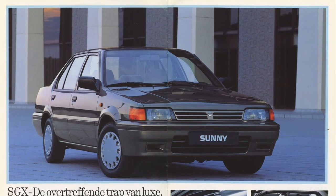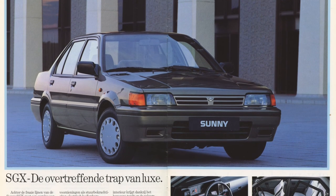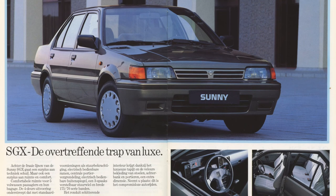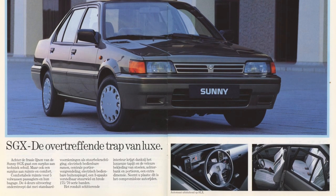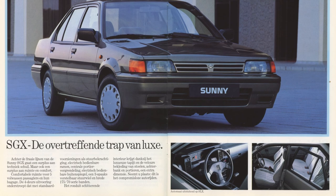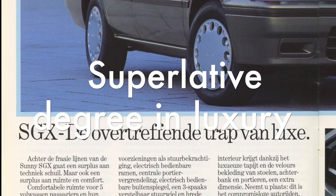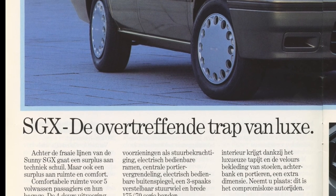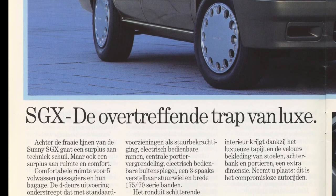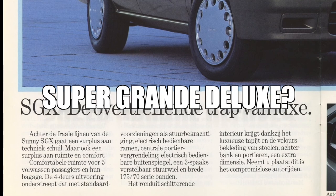On the next page you can see the SGX. As always with these brochures, they go from the most luxurious model down to the lower spec cars, then into the sporty versions - they're trying to keep your attention. This is the most luxurious Sunny available in the Netherlands. It says 'Overtreffende Trap van Luxe' which roughly translates to 'superlative degree of luxury.' And of course there's the SGX trim. 'SG' has been on Nissan Sunnys for a long time - probably meaning 'super grande.' But what is the X? Extreme? Extra? Deluxe? I have no clue.